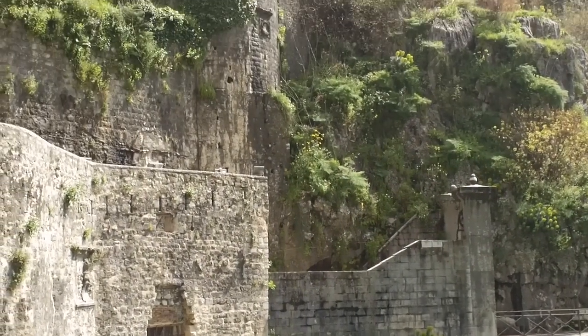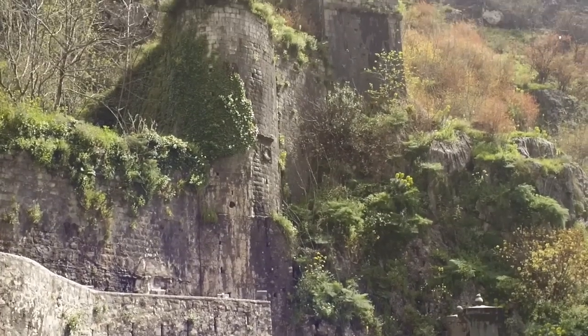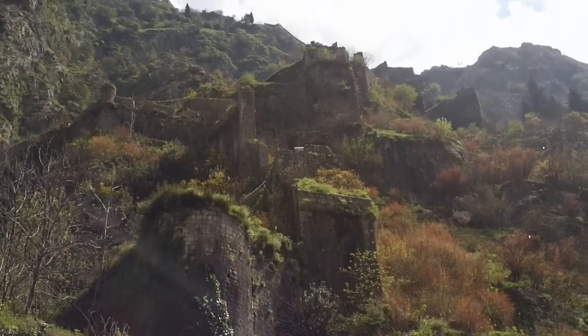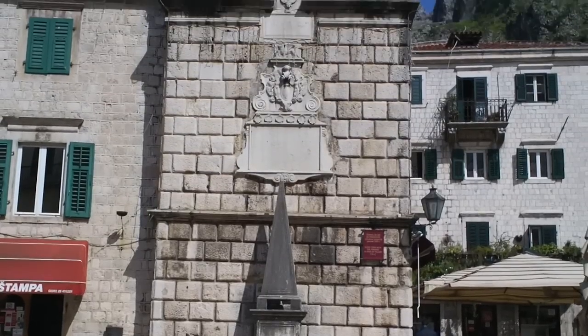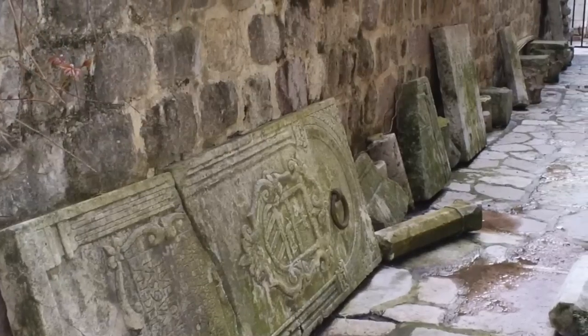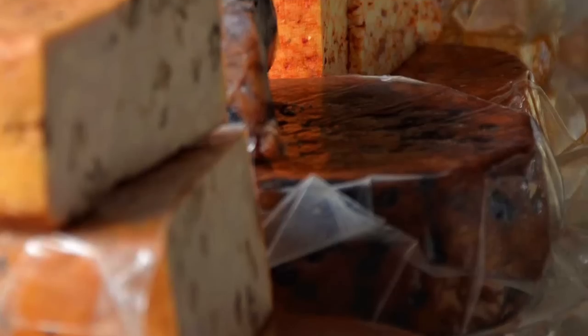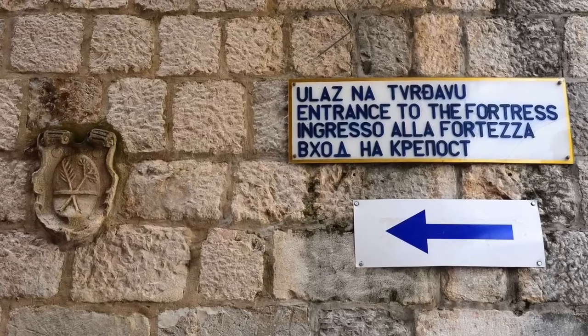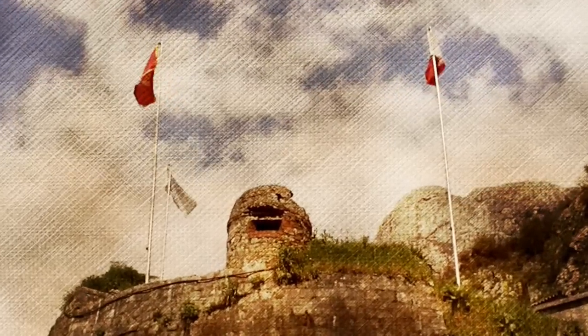4.5 kilometers of stone walls, climbing 280 meters up the side of a mountain. We would stay the night in the Kotor Old Town, uncover its hidden treasures, and explore the city's fresh market before climbing the fortress of Kotor.